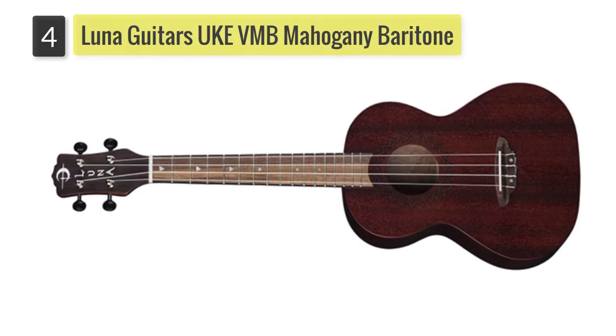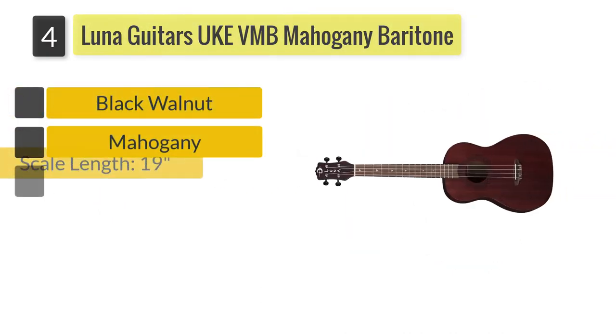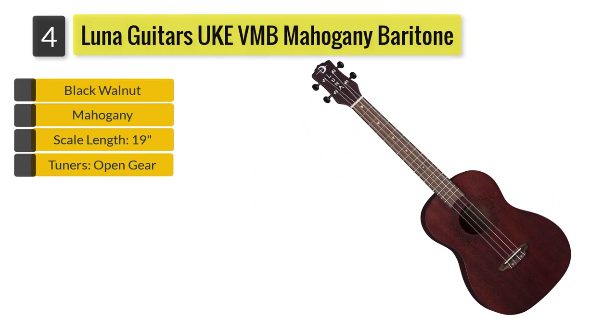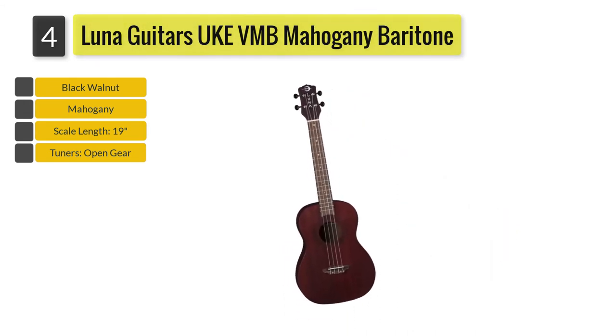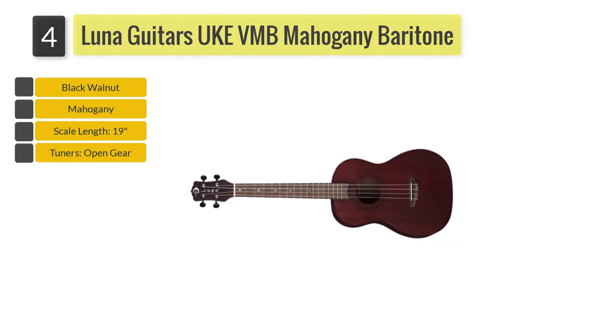Number 4: Luna Guitars UK Vintage Mahogany Baritone. Featuring a full mahogany construction, Luna Guitars' very own UK VMB-RDS Vintage Baritone is also in the running towards the best baritone ukulele. If you're a vintage lover, this ukulele is yours for the taking.